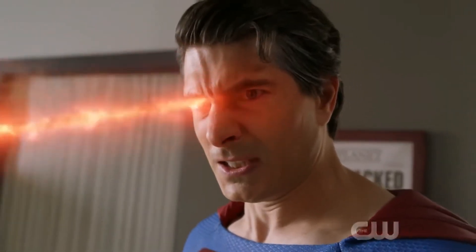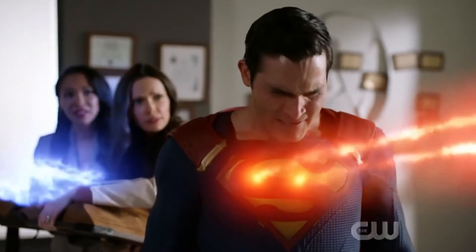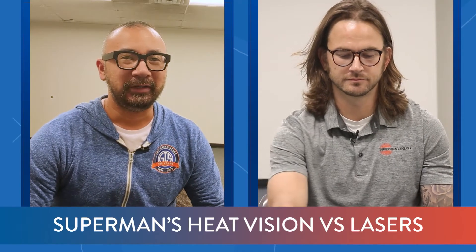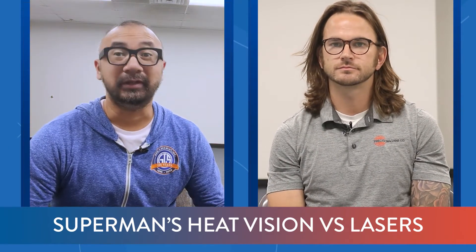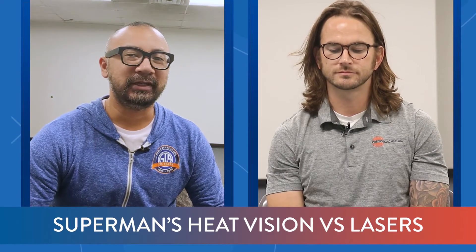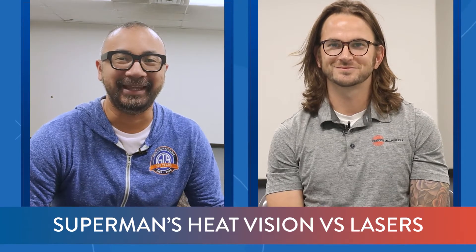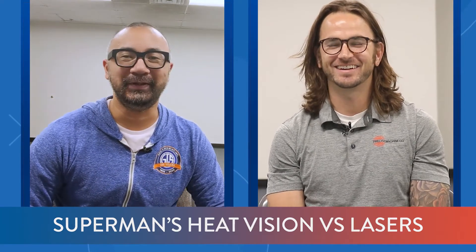Now we know that his heat vision isn't a laser, but they do have a lot of similar qualities. So we're not really going to be looking at whether or not his heat vision is realistic, because we know it really isn't. Rather, we'll be looking at how much, like a laser, his heat vision behaves. We'll probably use some type of made-up scale, 1 to 10, about how similar to a laser they are.